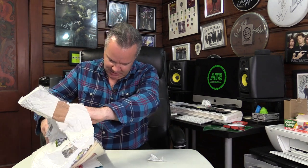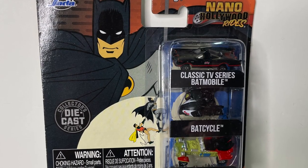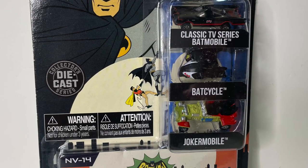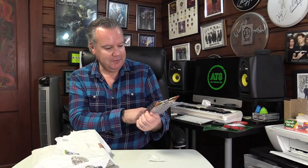Oh my god, how fantastic is this? Okay, let's start with this. Some fantastic Hollywood Nano Rides featuring the classic Batman. We've got the Batmobile, Batcycle, and the Jokermobile. Excellent. Jada - I do love the stuff Jada is doing these days.